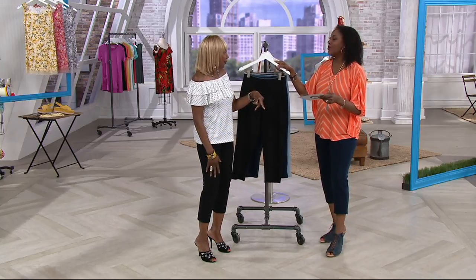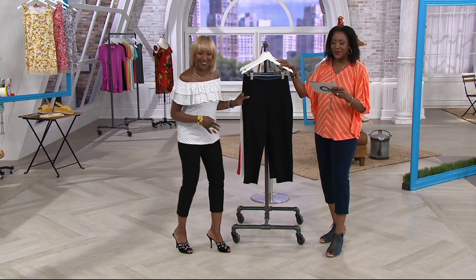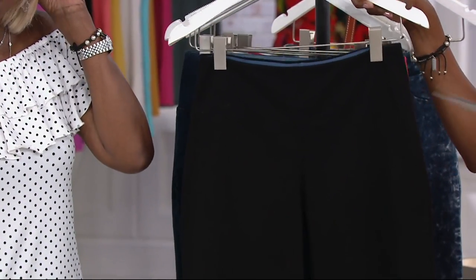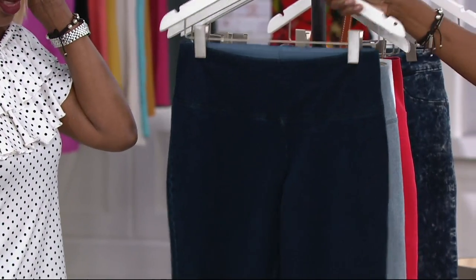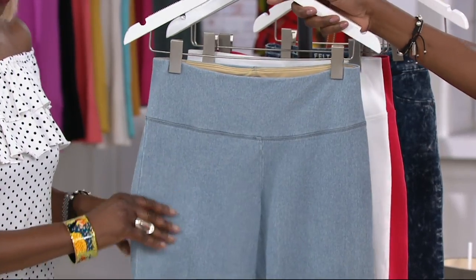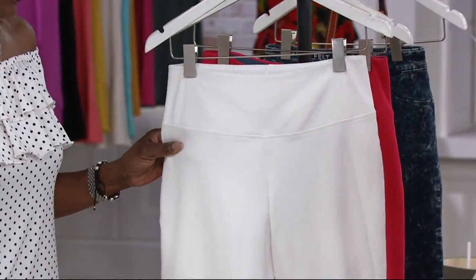Let me go through the colors. Here's the black — of course that's a no-brainer must-have. The dark indigo is what I chose to wear. We also have a bleached wash and then the white.